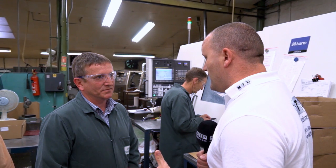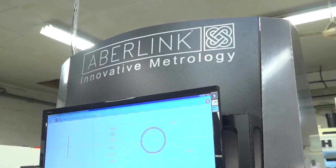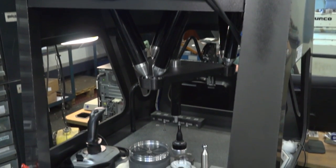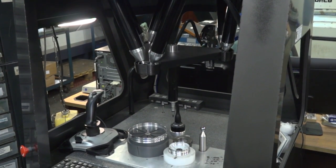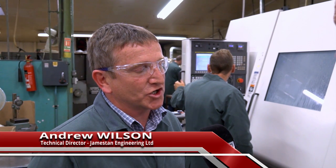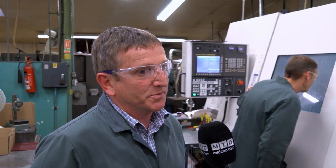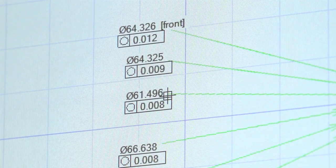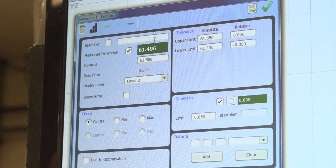On the shop floor here at Jameston Engineering, we've got the latest CNC technology. We've also got a CMM machine here on the shop floor by the machines. Why is that? Well, this is out on the shop floor purely to make sure that the parts coming off the machines are right. The parts come off to very tight tolerances and need to be confirmed right before they go into inspection.